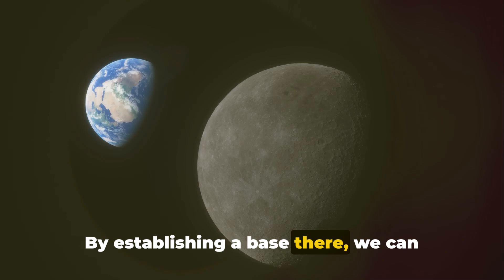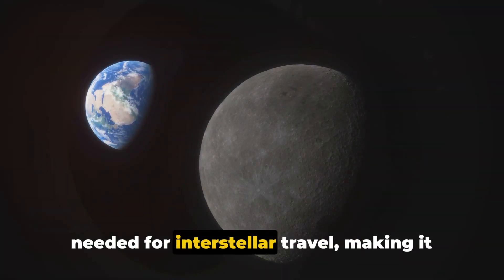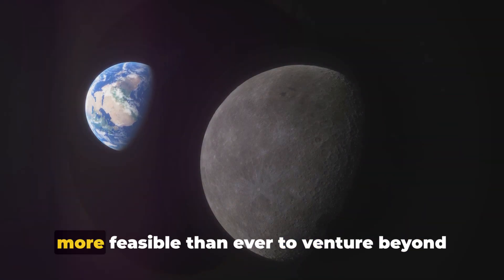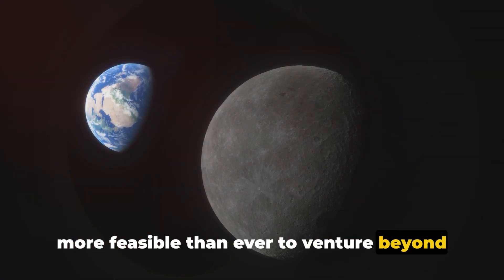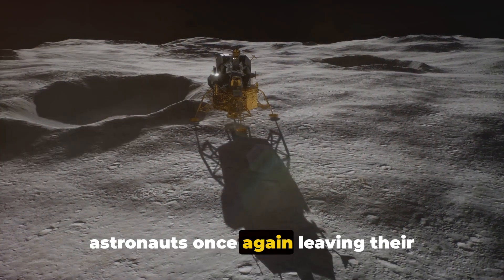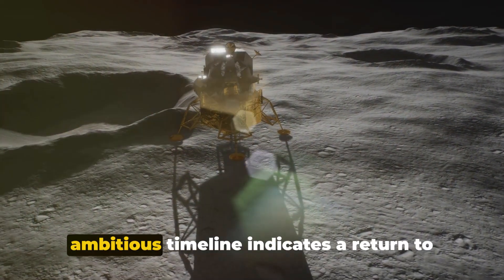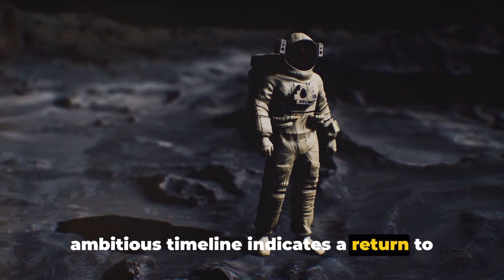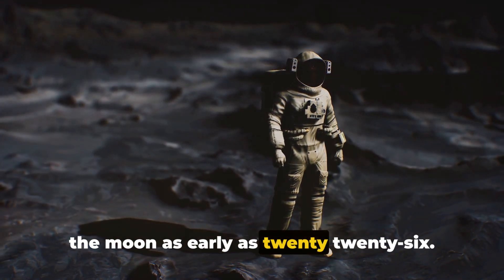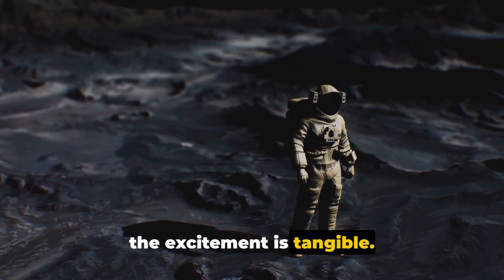By establishing a base there, we can drastically reduce the fuel and resources needed for interstellar travel, making it more feasible than ever to venture beyond our solar system. NASA's ambitious timeline indicates a return to the moon as early as 2026 — just a few short years away, and the excitement is tangible.